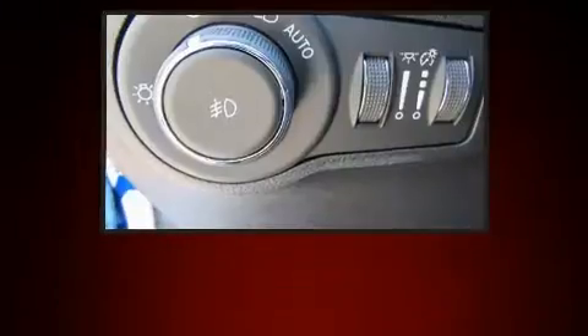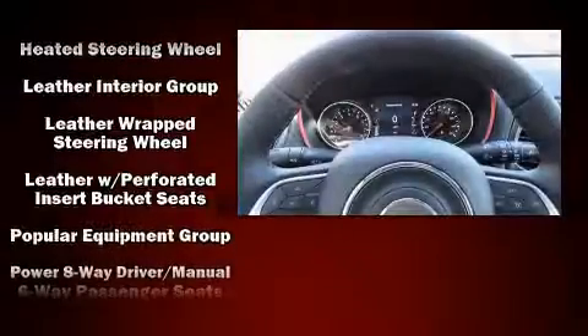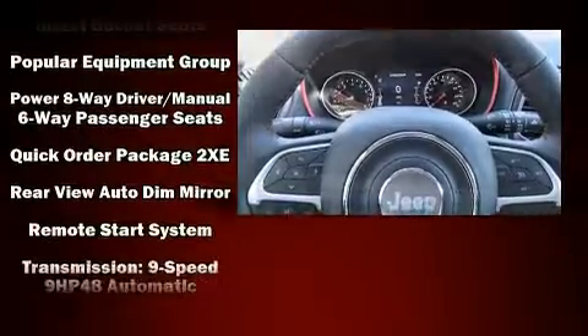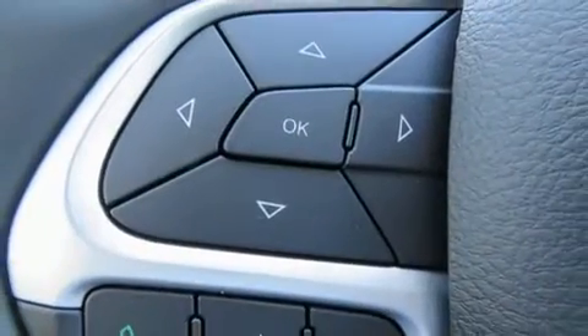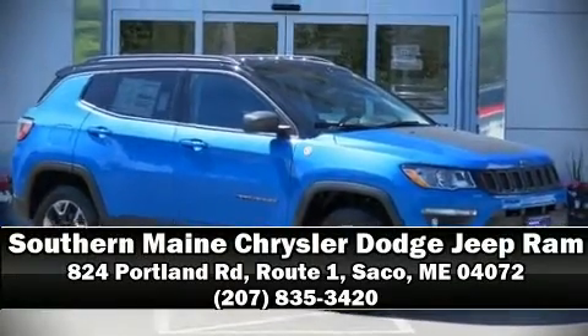And four-wheel disc brakes with ABS. With electronic stability control supplementing mechanical systems, you'll maintain precise command of the roadway. We have a skilled and knowledgeable sales staff with many years of experience satisfying our customers' needs. We are here to help you.